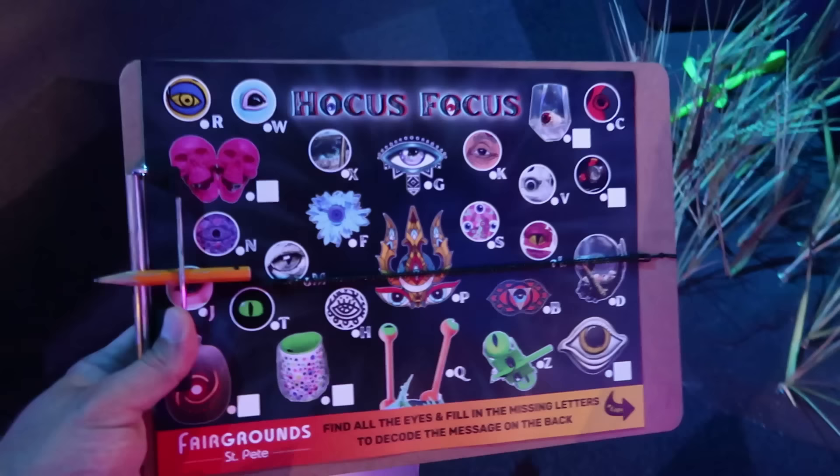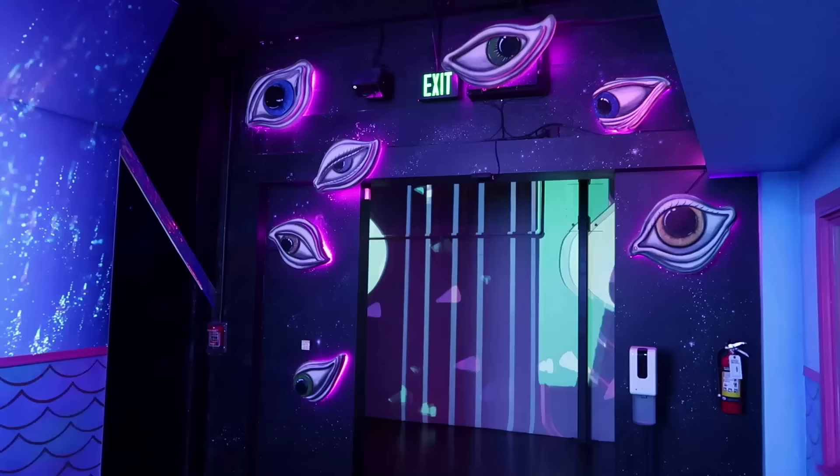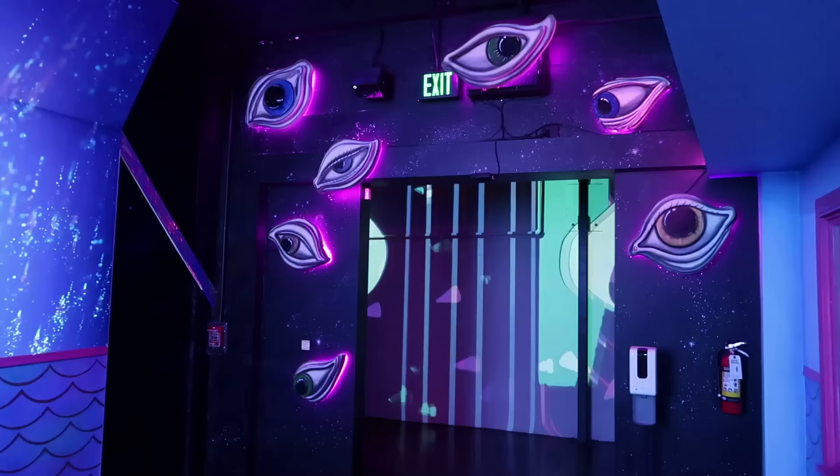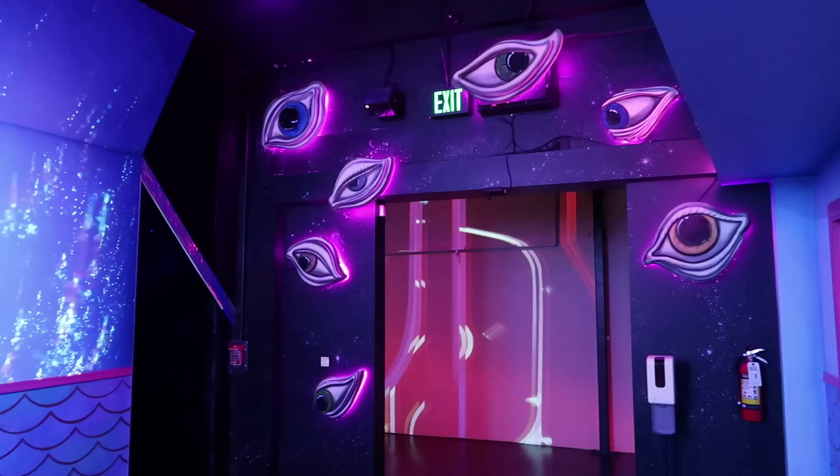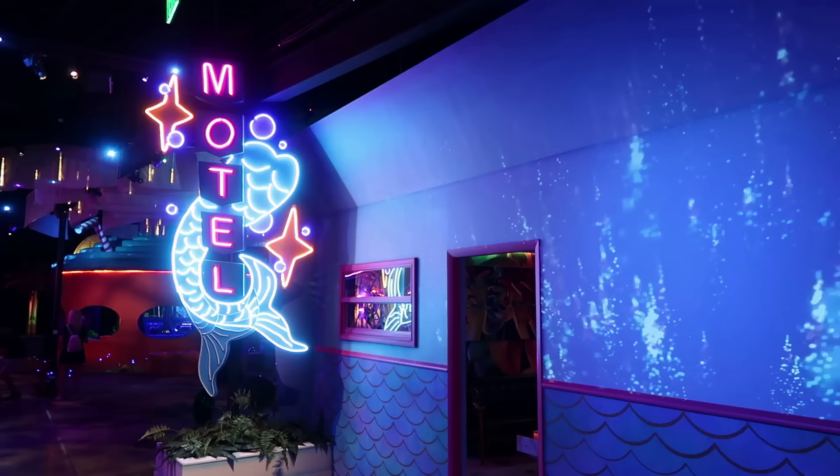Here's some eyeballs. Let's cross-reference that. I'm not seeing these eyeballs here — I think they are unaccounted for, I don't see them on my list. As I look around, I'm noticing eyeballs everywhere. Definitely a strong eyeball theme occurring here. Here we have the Mermaid Star Motel at the entrance point to Fairgrounds St. Pete. Let's head into the lobby.